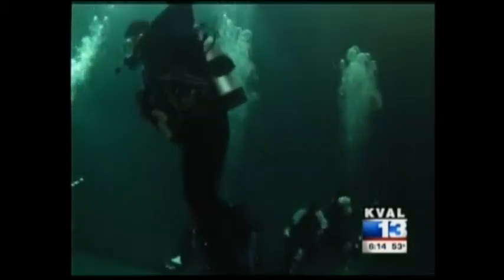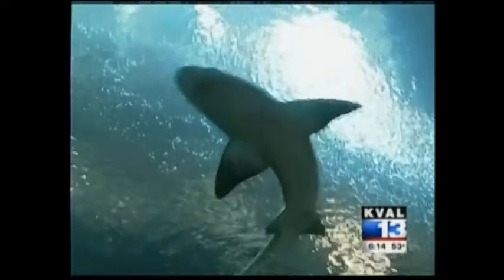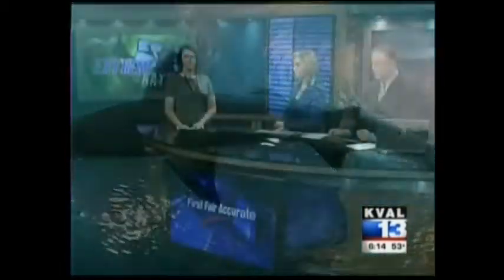This is not your average adventure. Out of all of them, this has got to be our most extreme adventure — and it's the one extreme adventure that you can do right here in Oregon. If you're ready to get up close and personal with these guys, you can actually get in the water too. All the information on dive packages and the aquarium's guest diving program is on KVAL.com.